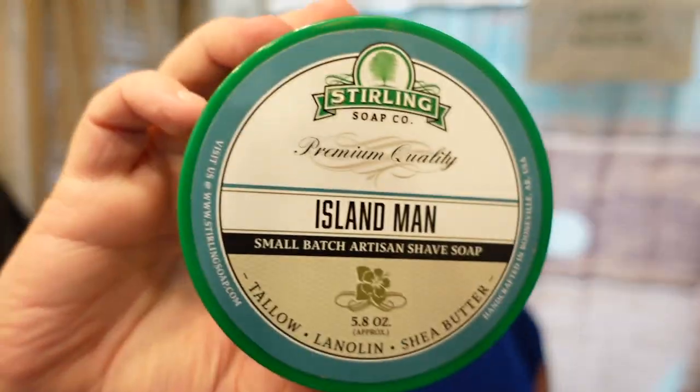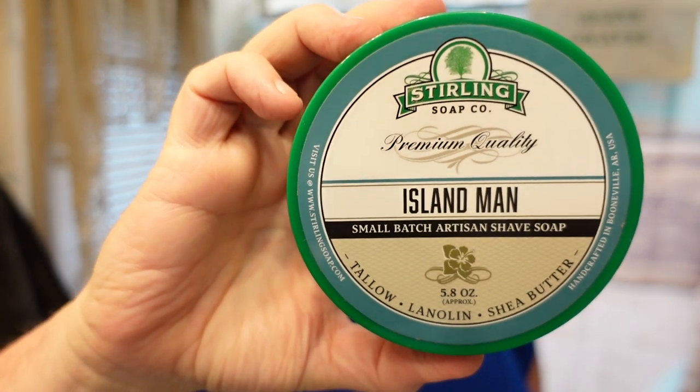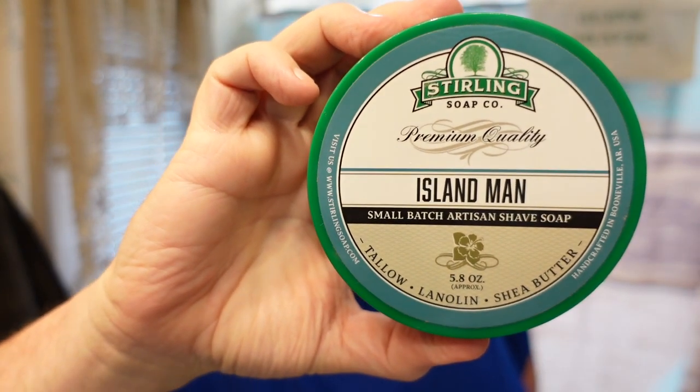Hello folks, time here for another video and the shave. I'm still in that kind of islandy mood, so of course why not pick Island Man from Sterling. This is an awesome islandy scent - there's so much going on here, it smells so good.